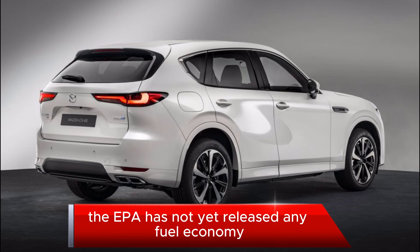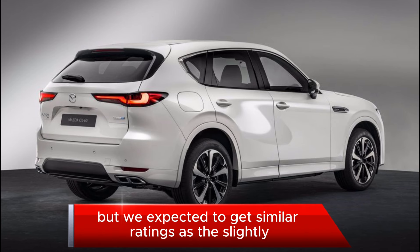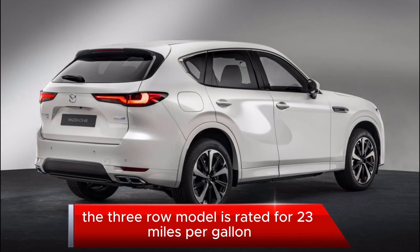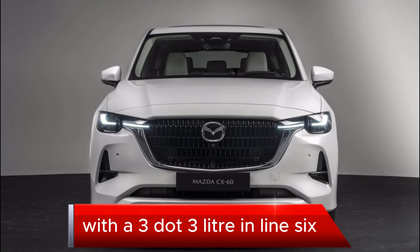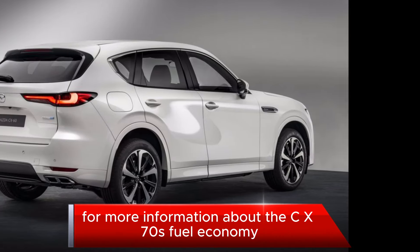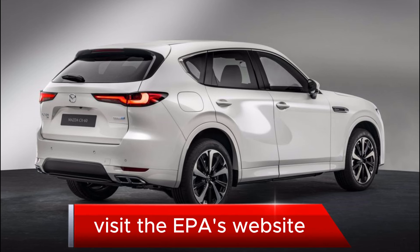The EPA has not yet released any fuel economy estimates for the CX-70, but we expect it to get similar ratings as the slightly larger CX-90. The three-row CX-90 is rated for 23 mpg city and 28 mpg highway with the 3.3-liter inline-six, and 24 mpg city and 27 mpg highway with the plug-in hybrid powertrain. For more information about the CX-70's fuel economy, visit the EPA's website.